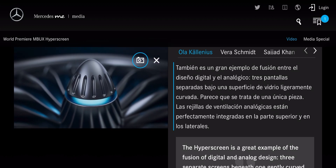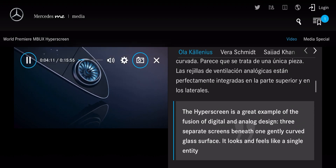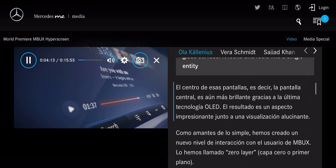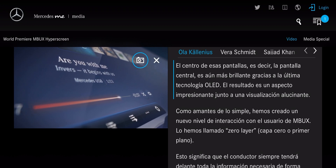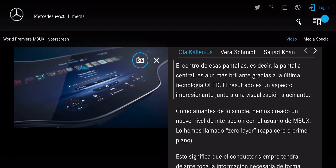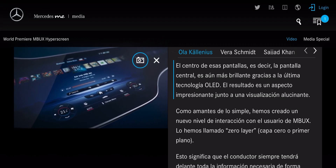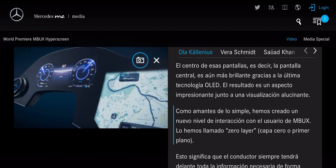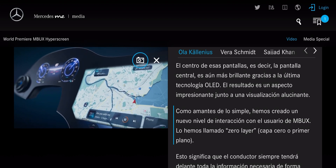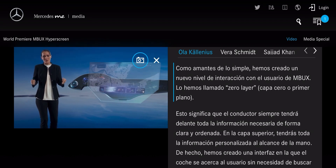The analog air vents are beautifully integrated above it and at the sides. The central display is extra brilliant thanks to the latest OLED technology. The result is an electrifying look paired with extremely emotional visualization. As we love simplicity, we created a new level of MBUX user interaction — we call it Zero Layer.